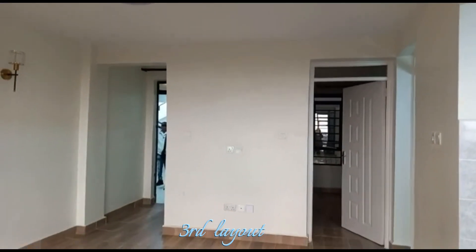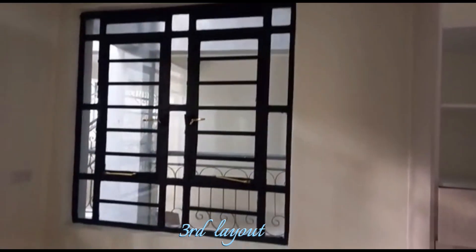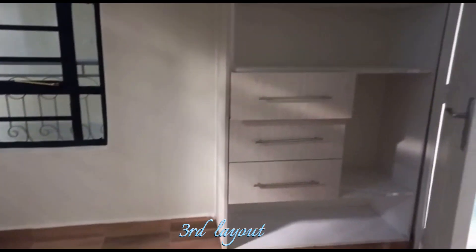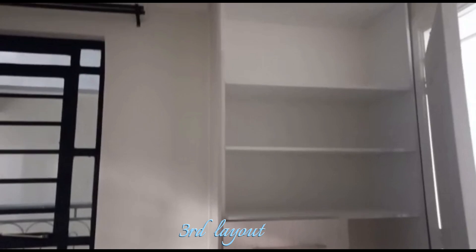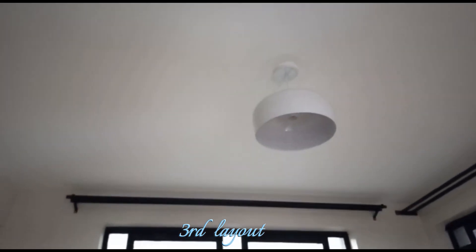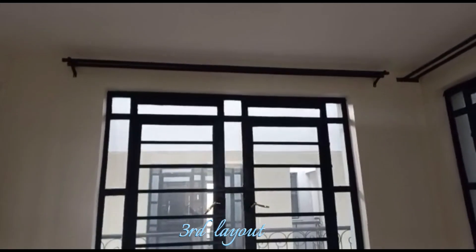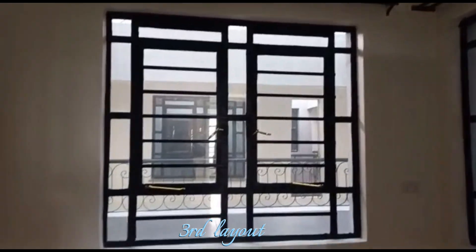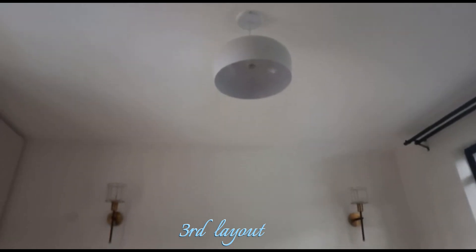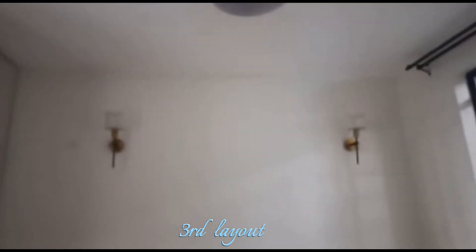The third bedroom isn't as brightly lit but it comes with extra cabinetry and also double windows — one on the left and one on the right — to give you extra lighting. All the bedrooms are fitted with a center ceiling light and wall sconces.